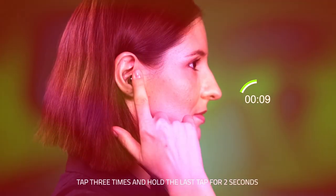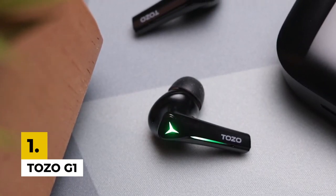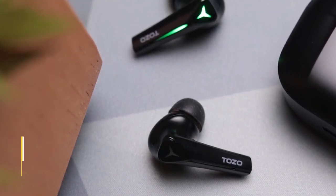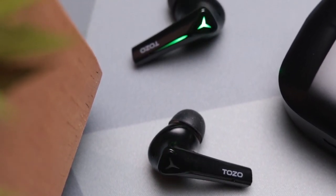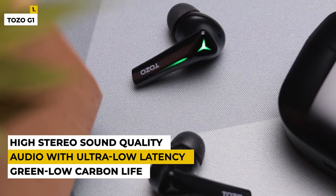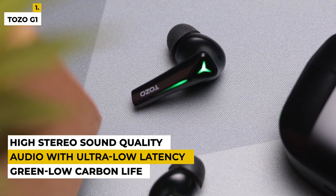Now on to our final product. The first is the Tozo G1 Gaming Earbuds. This product is from the brand called Tozo, dedicated to researching, developing, and producing high-tech digital products with green low carbon life. The dimensions of the product are 0.39 x 0.39 x 1.18 inches with a weight of around 0.141 ounces.